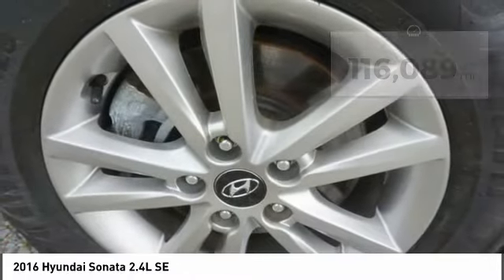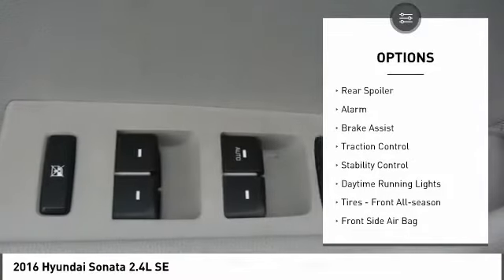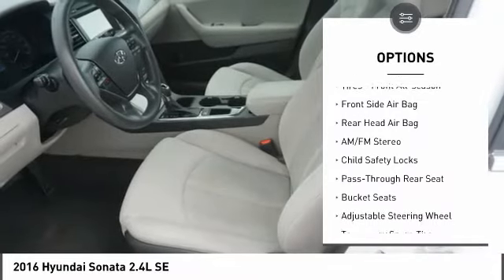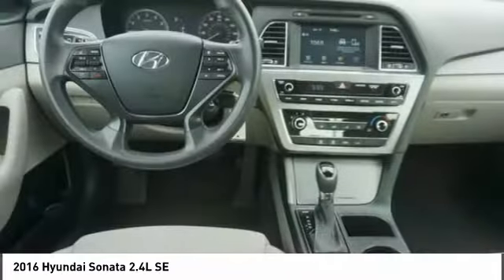Here are some of this vehicle's great options: tire pressure monitor, heated mirrors, aluminum wheels, rear spoiler, alarm, brake assist, traction control, stability control, daytime running lights, and front all-season tires.